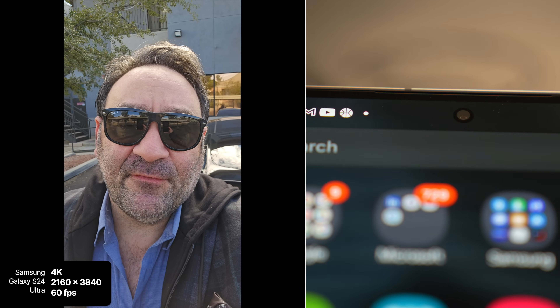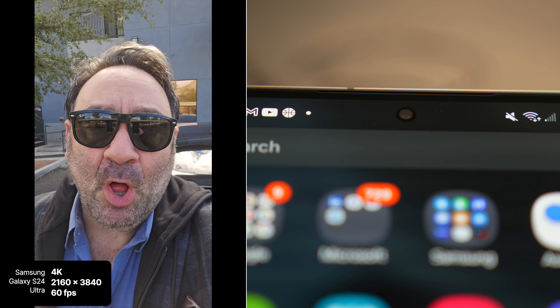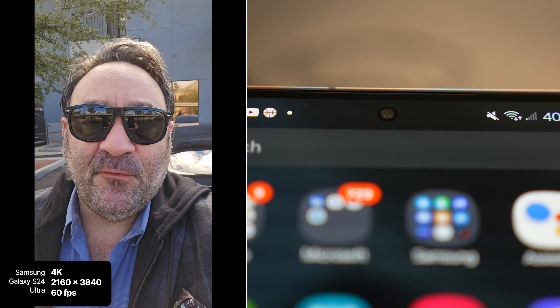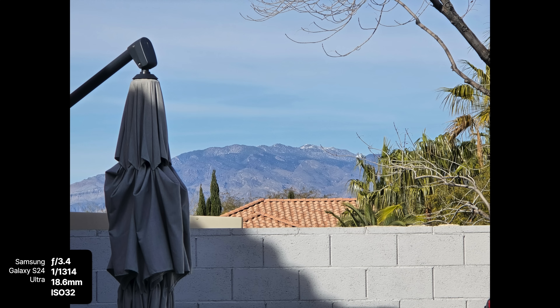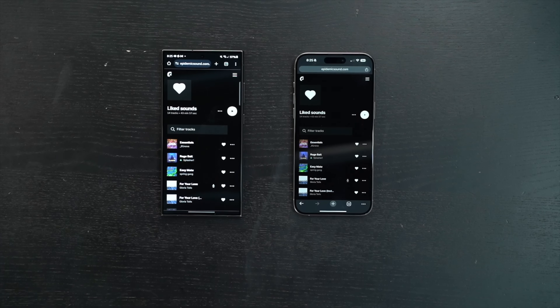This is the front-facing camera on the Galaxy S24 Ultra shooting at 4K 60. The S24 Ultra also has a very powerful zoom lens — a much improved zoom lens over last year's S23 Ultra. You can see the mountains in the background from my house, and to put that into perspective, here's the wall from my house to where I just zoomed in. It's a pretty impressive zoom lens.